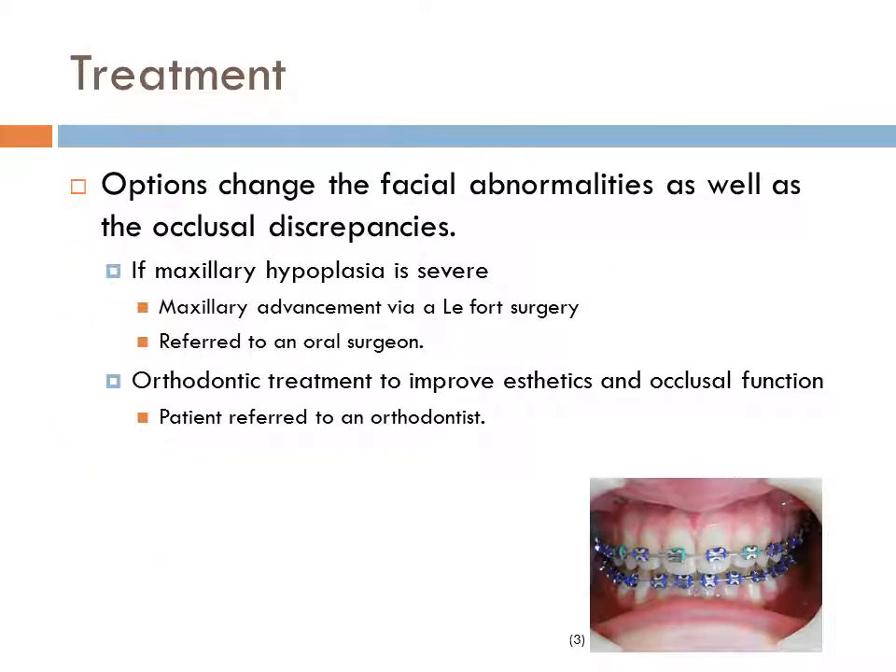Once the issue with the developing brain has been taken care of, there are a few options to change facial abnormalities as well as occlusal discrepancies. If maxillary hypoplasia is severe, maxillary advancement via Le Fort surgery is an option, for which the patient is referred to an oral surgeon. Orthodontic treatment is another option to help with both aesthetics and occlusal function, for which the patient would see an orthodontist.